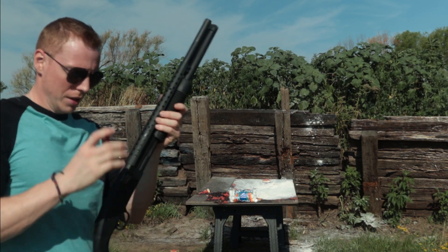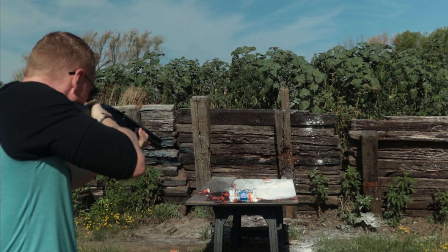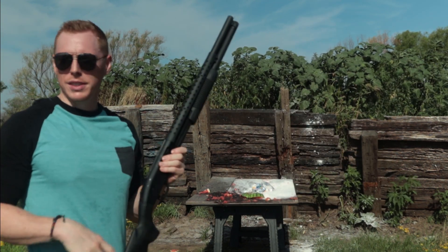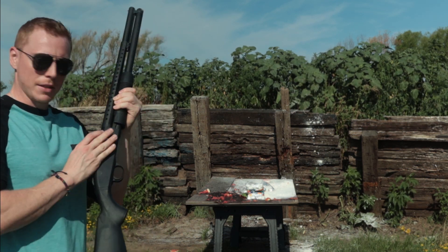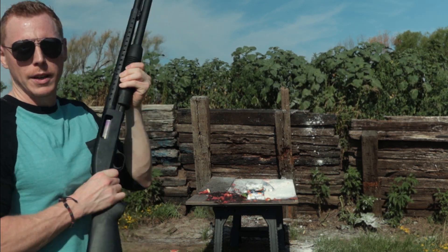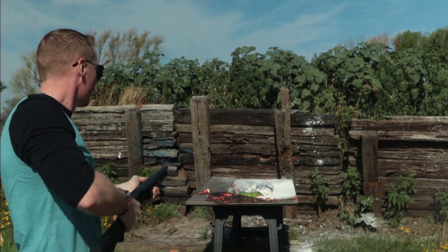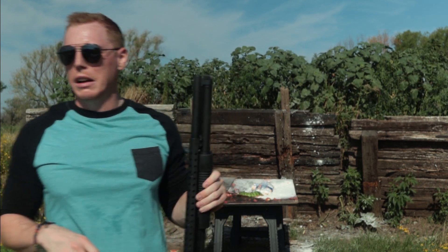Next up, we got some marshmallows. Standard 12 gauge — let's see what it does. Apparently marshmallows stopped some bullets. Less than lethal. Let's see how well the Stay Puft Marshmallow Man fares to the less than lethal round. It didn't seem so bad — if you're made of marshmallows, you'll probably be alright.